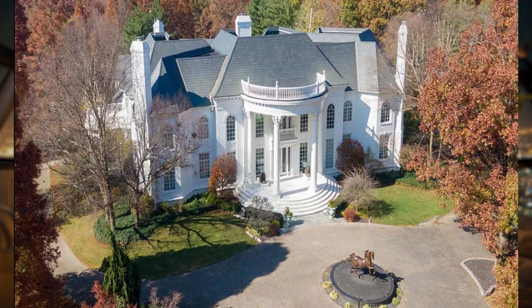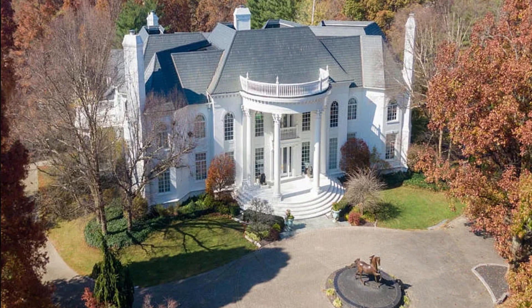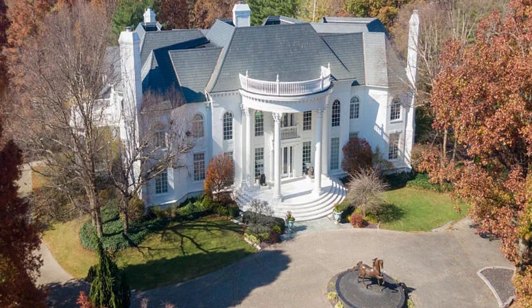Exquisite, phenomenal, pristine, elegant, charming, and breathtaking are just a few words to describe this unique property, according to the listing agent. Today we're taking a look at an absolutely gargantuan mansion in Evansville, Indiana. Let's take a look at it.